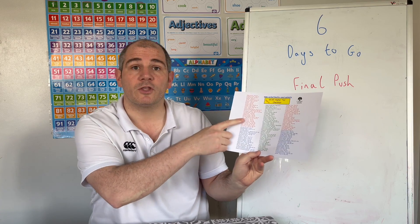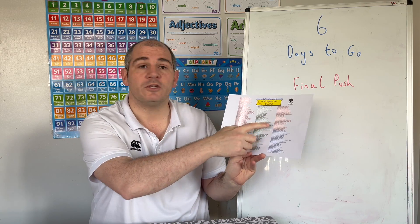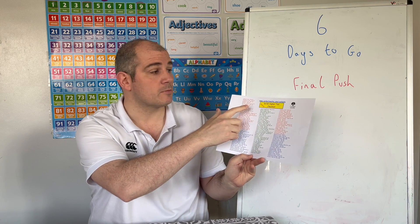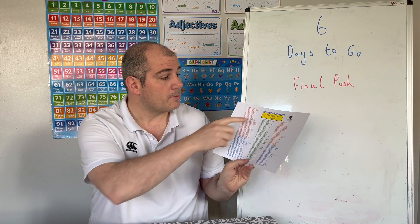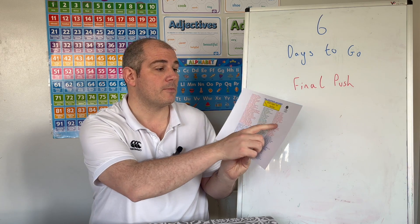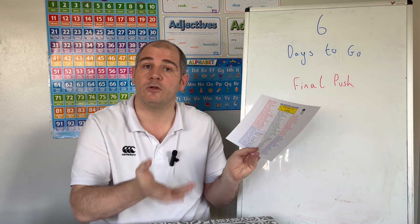On these revision checklists, in red you've got the number topics, in blue the algebra topics, in green the shape, space and measures or geometry topics, and in orange the statistics or probability topics. Each topic has a list and video numbers. So if you're doing your revision now with six days to go, you can cross off topics you're confident with. If there's one you need extra help on, you've got the video number beside it. For instance, for constructions, videos 78, 72, 79, 80 and 70 are useful. For cumulative frequency curves, videos 153 and 154. For reflections, video 272.